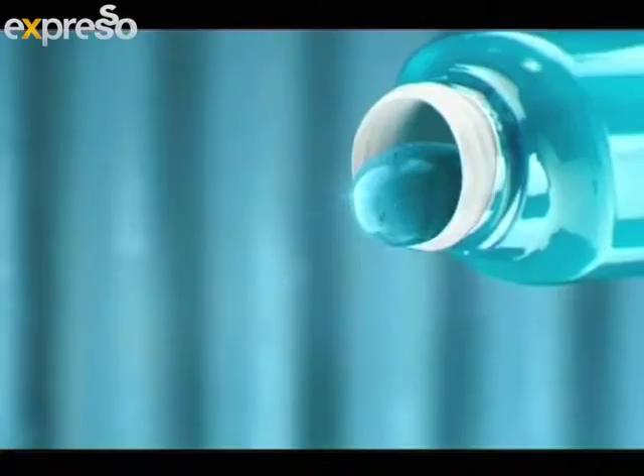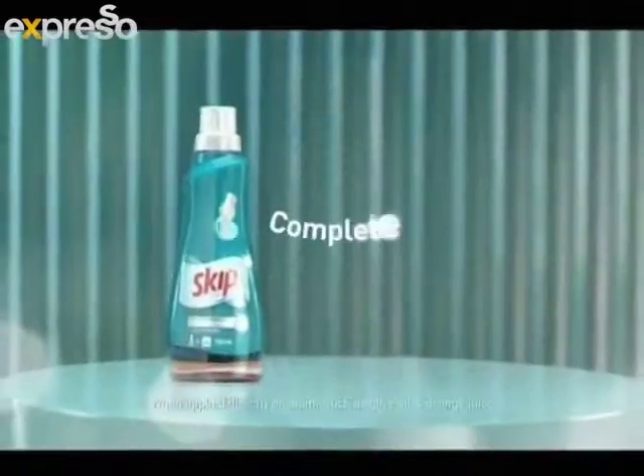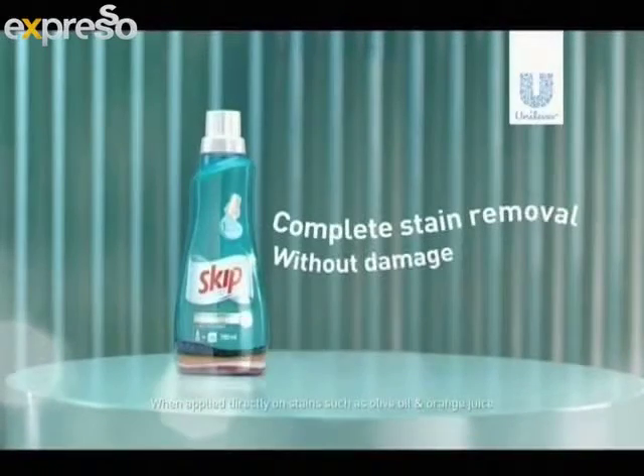That's a great tip — I'll definitely use it. So another successful wardrobe update. Tune in next week for more Skip style solutions. Till then, take a shopping trip in your own closet and rediscover your forgotten favorites. Skip Concentrated Liquid removes stains without damage — Skip Concentrated Liquid for complete stain removal without damage.